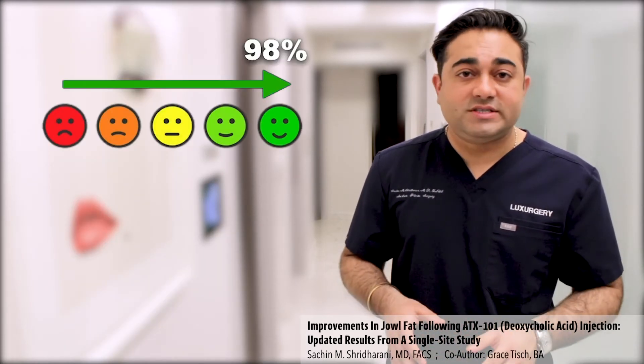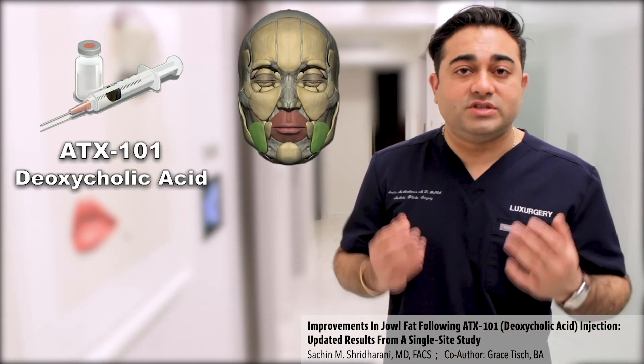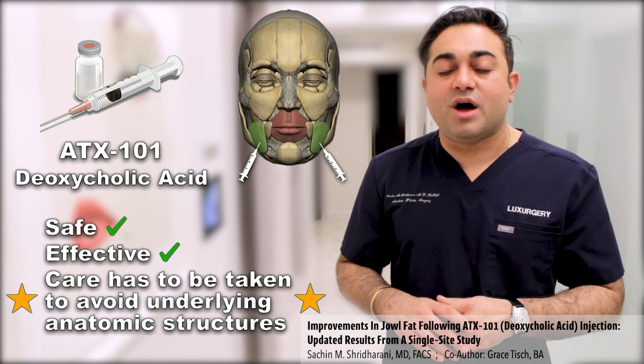98% of patients were very satisfied. Only three patients had an adverse event that resolved on its own with zero intervention. In conclusion, ATX-101 to the jowl is safe and effective, but care has to be employed when injecting this area to not damage and undermine the anatomic structures.